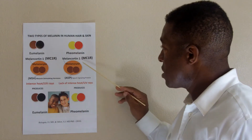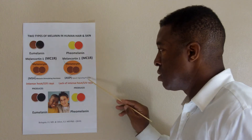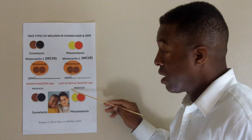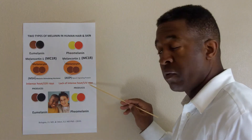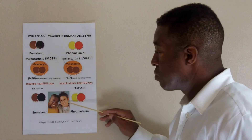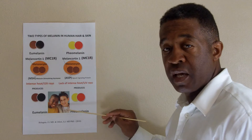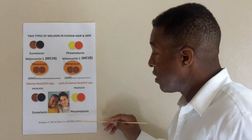When on the surface of the melanocyte the MC1R is fused with the ASIP, the agouti signaling protein, which is caused by a lack of intense heat or UV rays, it produces pheomelanin, which is yellow to red in color, which produces a lighter skin that allows more sun in to synthesize vitamin D for the preservation of life.